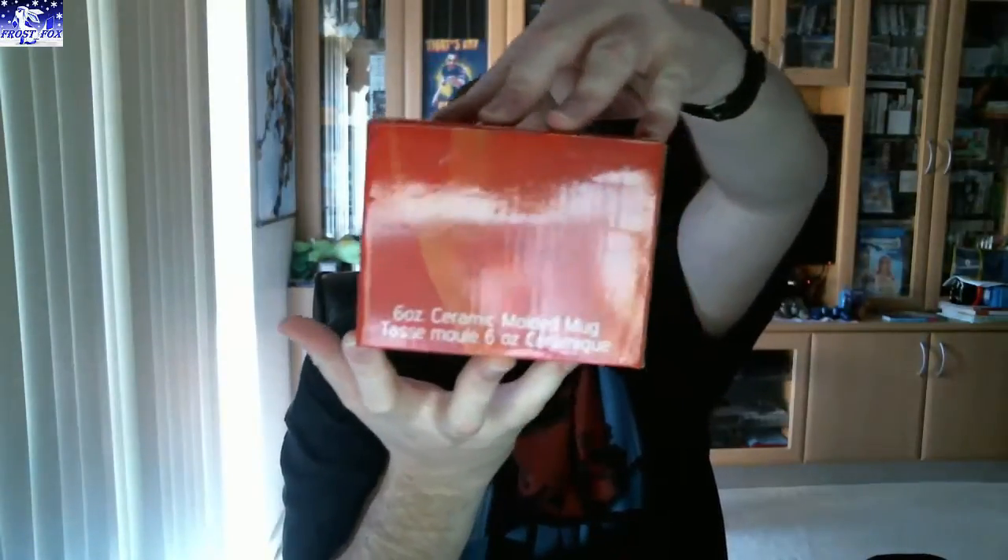It looks like a mug — an Iron Man mug. Six ounce molded mug. I'll just open that. Oh, it's small. Little Iron Man mug — probably use it for an espresso or something. It's only pretty small, but nice little handle though. Small but cool.